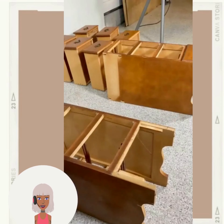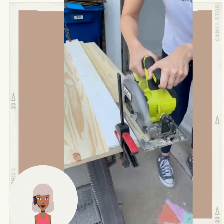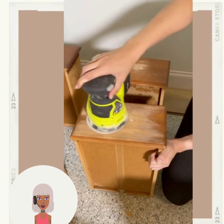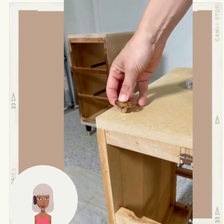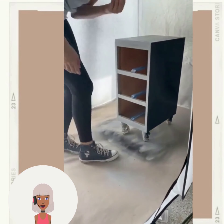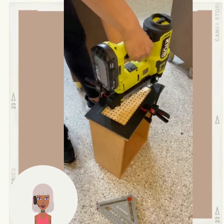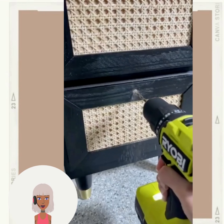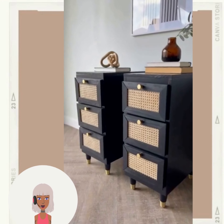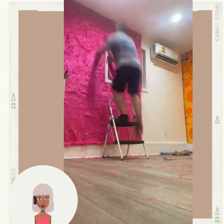So here we have another furniture flip — she is turning a desk into two side tables. Such a hard task to do; I have no idea how she did this, it's just insane to me. Very clever, wow, amazing job. Now I thought this was really interesting — they're using like that furry material as like wallpaper.